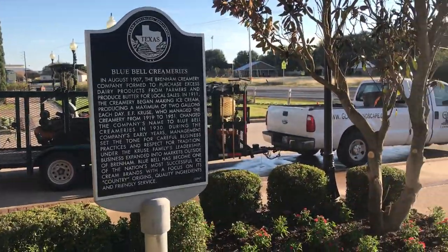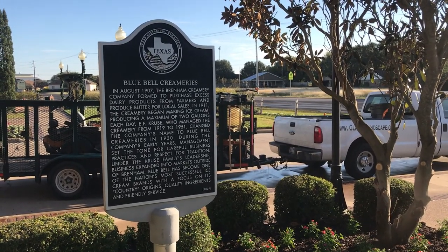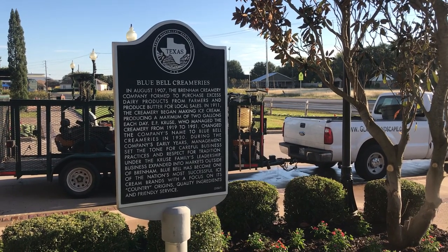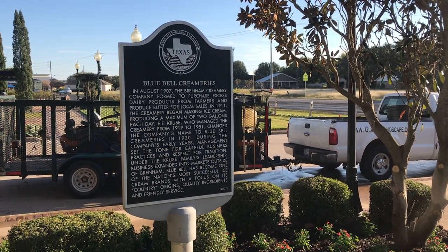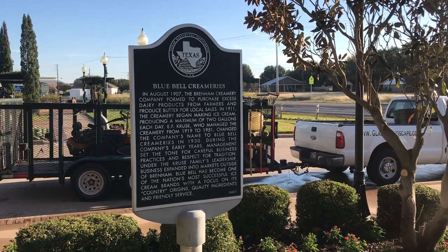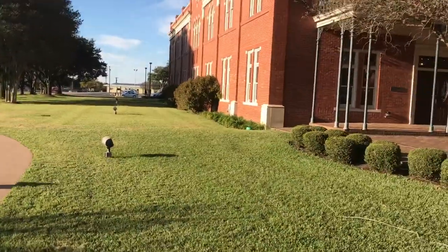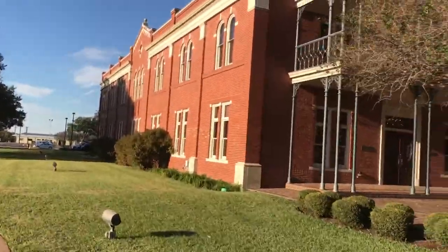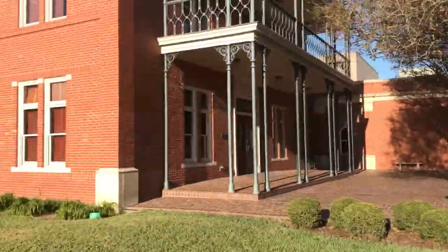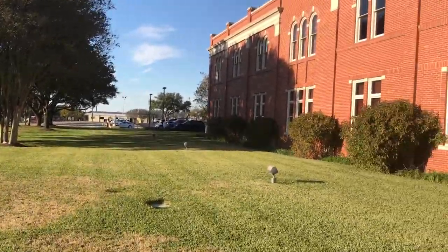Here you go — as usual, you can pause it and read it. Ice cream making began in 1911. They changed the name to Blue Bell in 1930, and they've been churning out ice cream ever since.